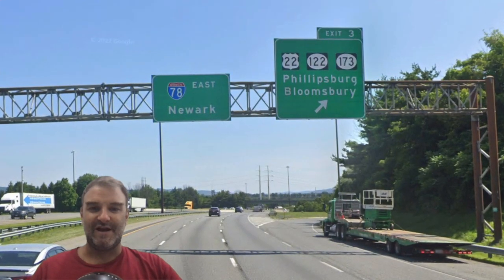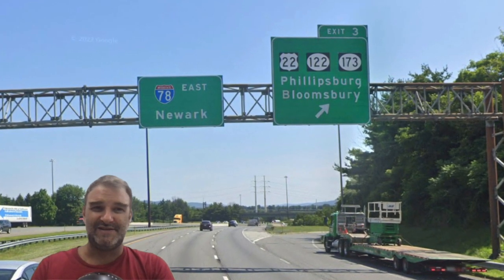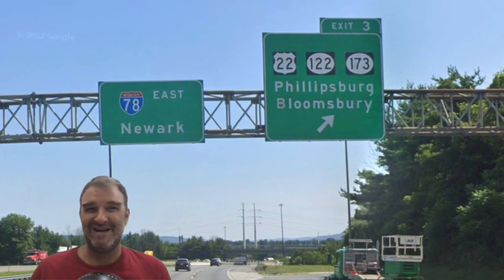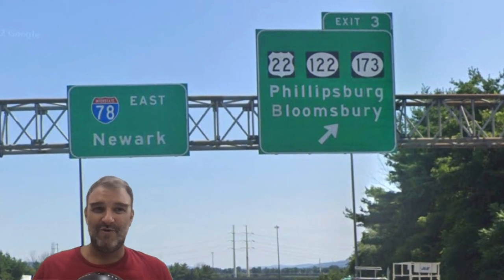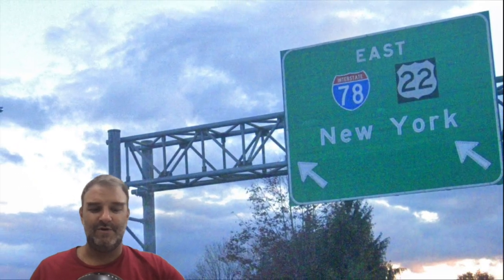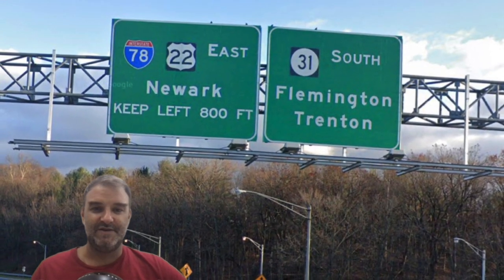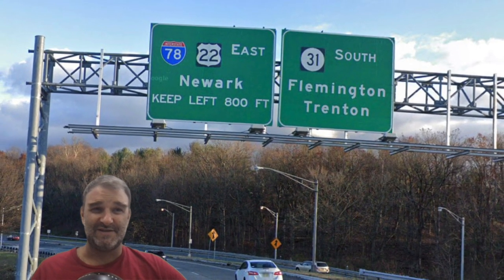Once in New Jersey, we are generally signed 78 East Newark. Newark is the biggest city in New Jersey, so it seems like a sensible control city, but then you have the biggest city in the country just a few miles past it. I kind of understand New Jersey signing Newark, but I think Newark, New York would be the way to go — sign both of them is probably the best answer. For some reason we do get 78-22 New York, but we are right back to Newark. We stick with the Newark thing — they're a lot more serious about it than, say, Illinois is about signing Joliet on 55.